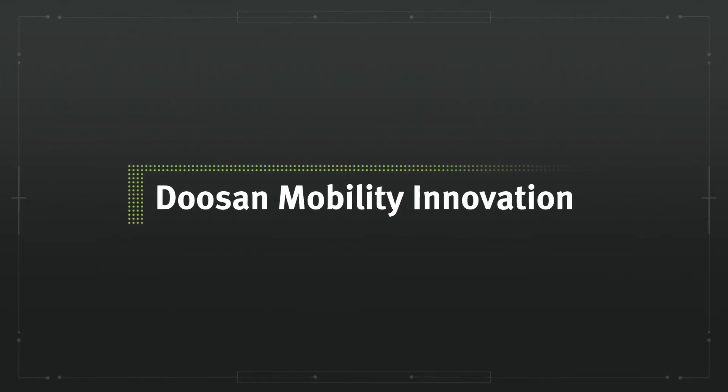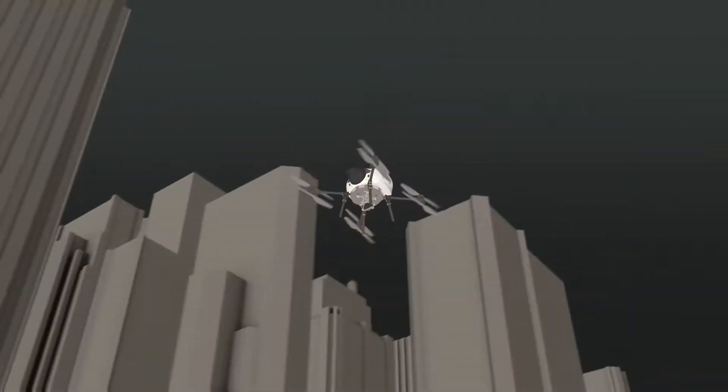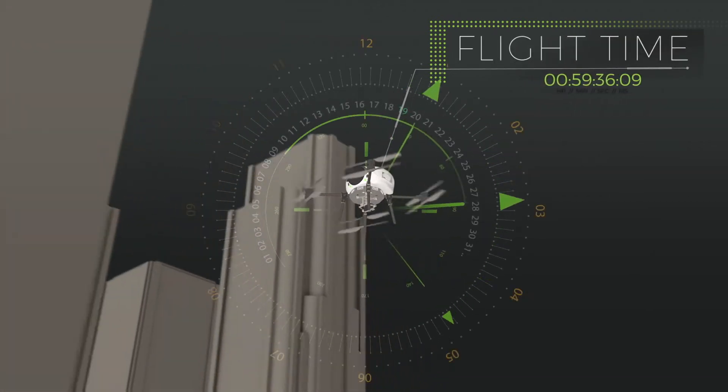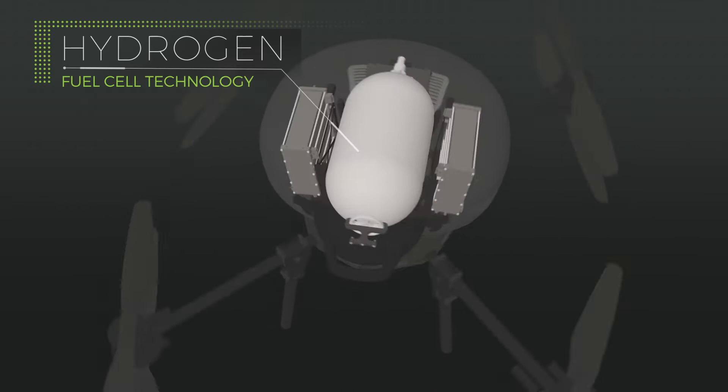At Doosan Mobility Innovation, we're focused on making new technology a reality in the commercial drone space. Our first major project tackles every drone pilot's biggest pain point — flight time — by introducing powerful hydrogen fuel cell technology in a small form factor.